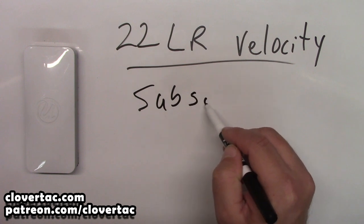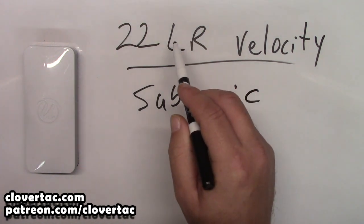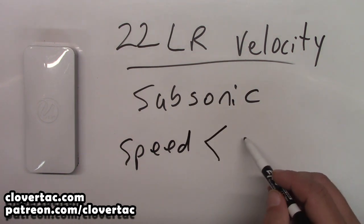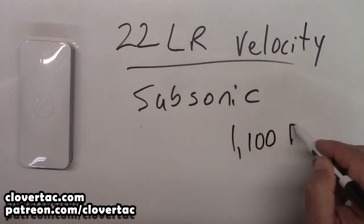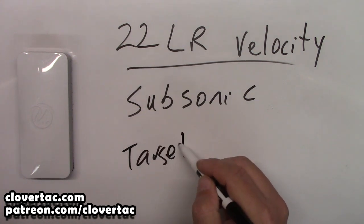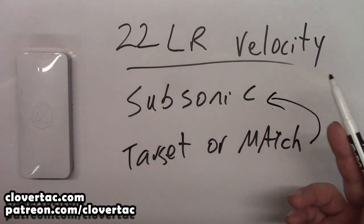The first one we'll deal with here is subsonic. Subsonic means that the speed of that .22 long rifle projectile is less than the speed of sound. Typically the speed of sound is about 1,100 feet per second — that's at sea level, depending on a few other factors. So your subsonic ammunition is going to be speeds less than 1,100 feet per second. Most target or match grade ammunition is going to be subsonic — most, not all.